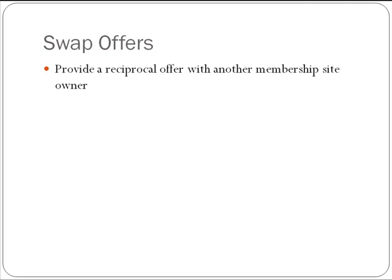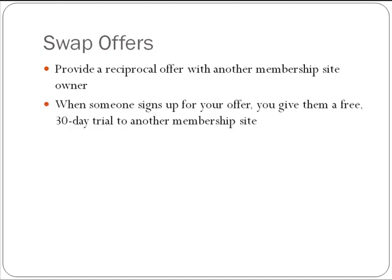We're talking about swapping offers. You can provide a reciprocal offer with another membership site where you offer a free month to their subscription and they offer a free month to yours. If it's something complementary — not just the same kind of stuff, but a different twist where your site handles something a little bit different — that's a win-win for everybody. The customer gets access to something beneficial they wouldn't normally have. When someone signs up for your offer, you give them a free 30-day trial to the other membership site.